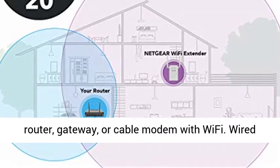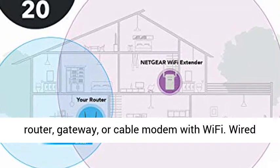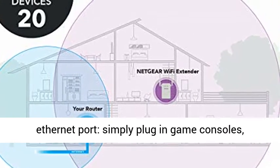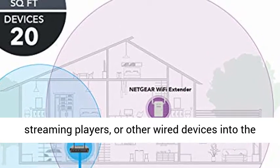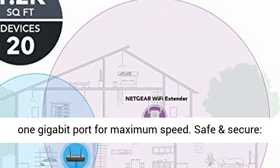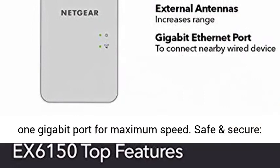Universal compatibility works with any wireless router, gateway, or cable modem with Wi-Fi. Wired Ethernet port: simply plug in game consoles, streaming players, or other wired devices into the 1 gigabit port for maximum speed.